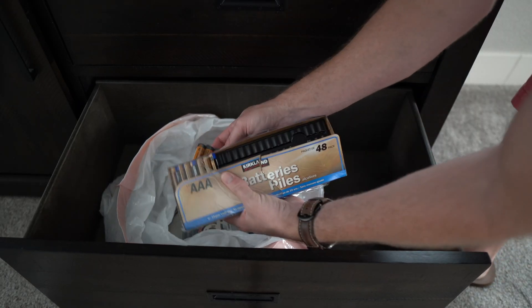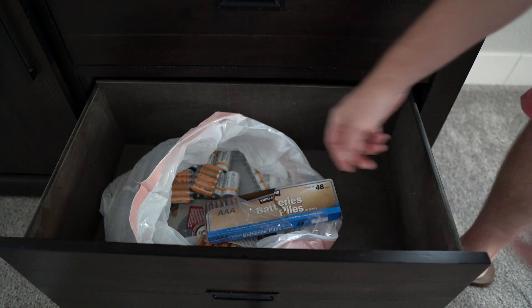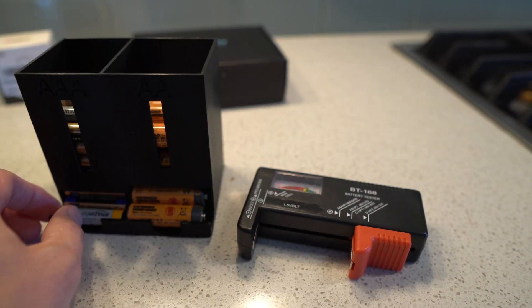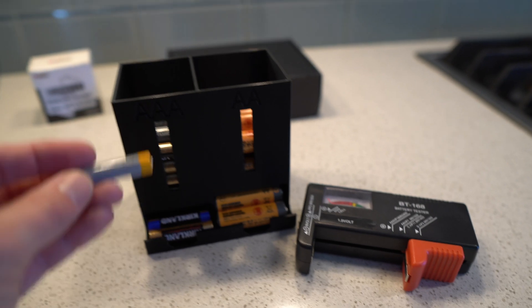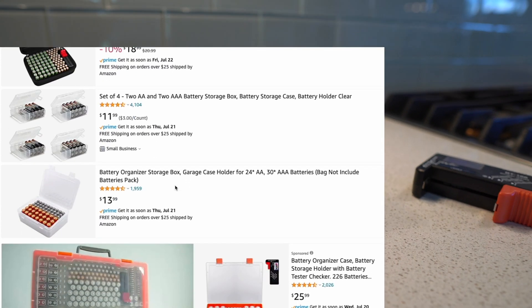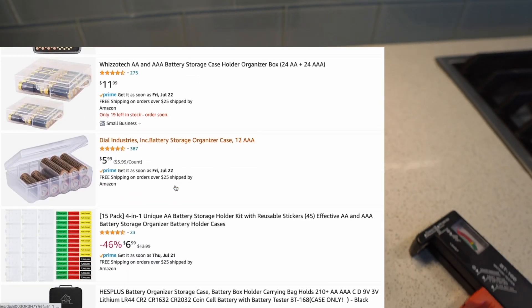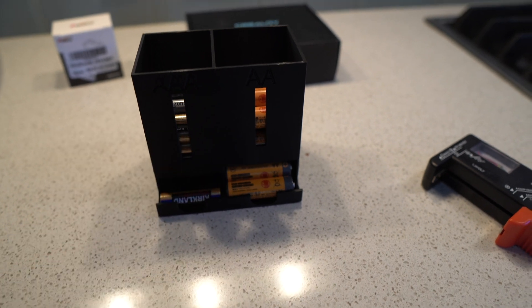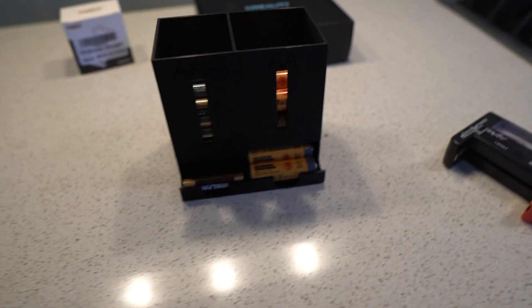A print most people can find useful — because they usually have batteries sitting around — is just a little organizer like this one I printed that holds AAA and AA batteries, really nice and convenient. I actually looked on Amazon for one of these before I remembered I could just print it. You can see they sell these kits on Amazon, but because I have a 3D printer I got it super cheap and it's really useful. That's what we use to store our batteries.